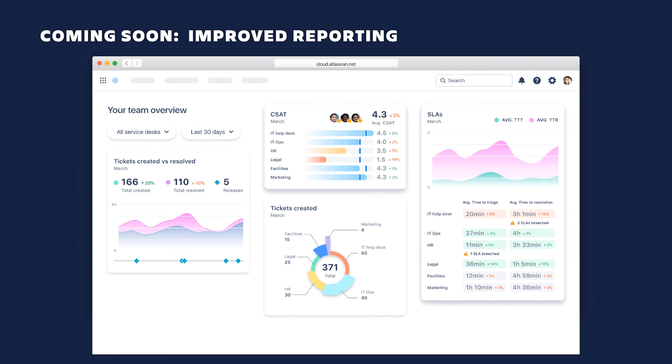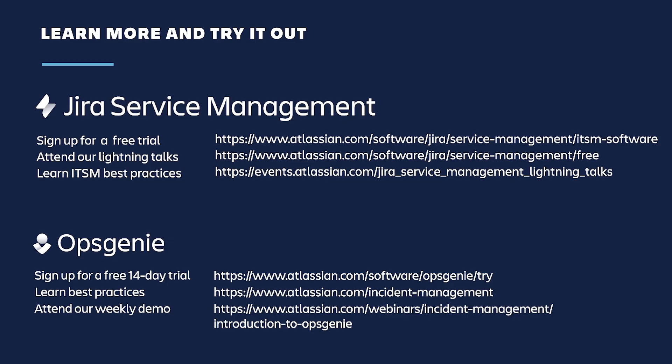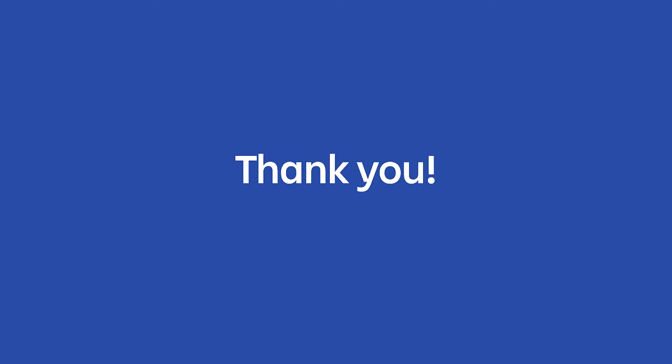We covered a lot today, and there's much more information we'd love to share. If you're not familiar with any of the products discussed, I recommend signing up for a free trial. If you're using standard offerings, you may want to evaluate our premium and enterprise plans. We have great resources around ITSM and incident management best practices, as well as on-demand webinars covering different aspects of our products. Thank you for taking the time to watch this session and learn about the investments we're making in our ITSM and ITOM products.